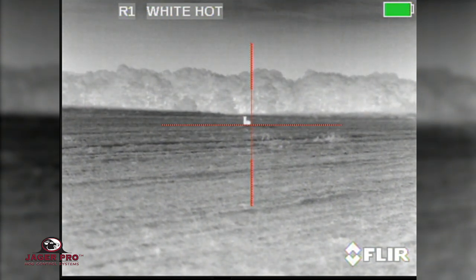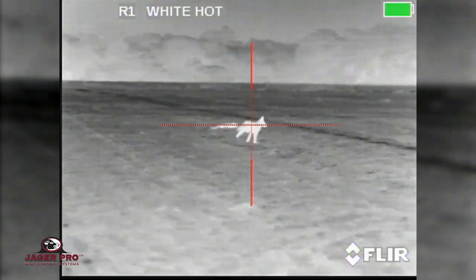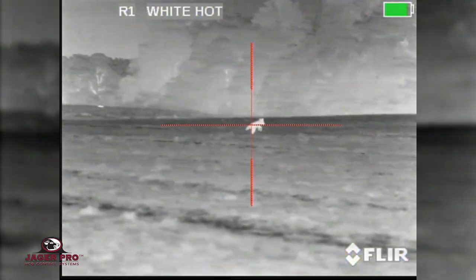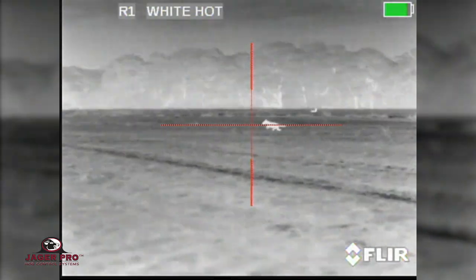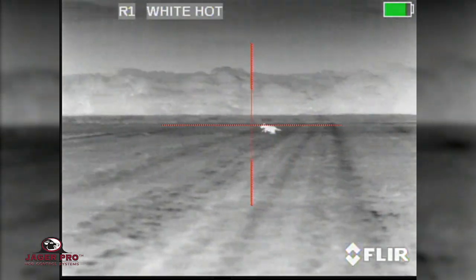While calling in this coyote, I got a surprise at 50 yards. The running coyote was proving to be a challenge, requiring several shots to adjust for the proper lead. Being able to see the impact, the Zeus 3 made it possible to take the coyote.